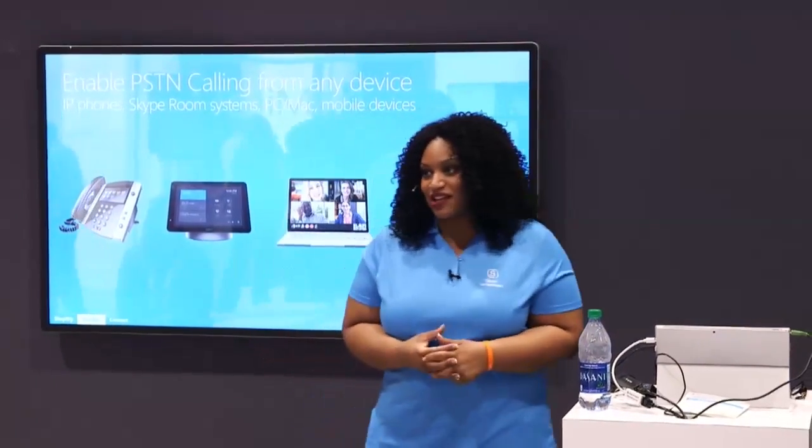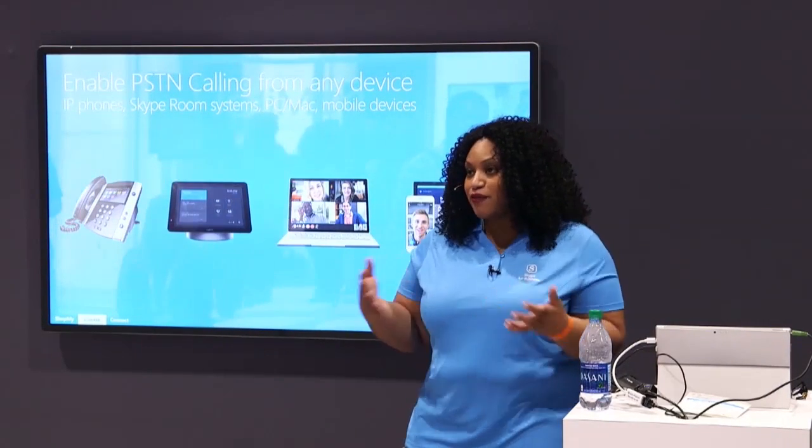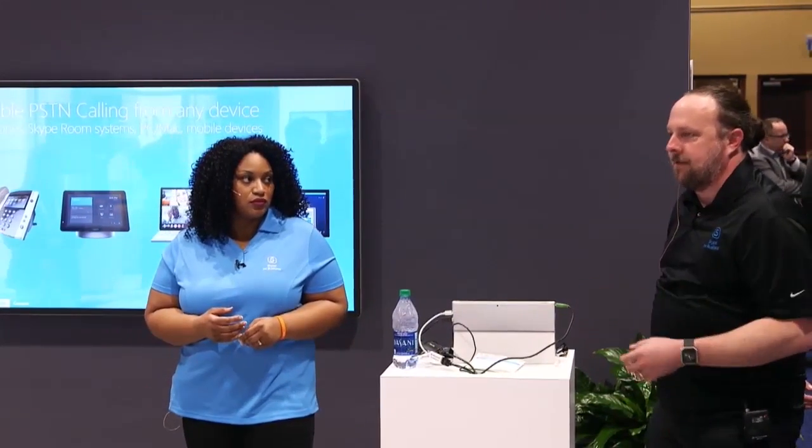When do we think we'll get implementation in Asia? It's certainly something we're looking towards. We're continuing to expand, but before we do we have to make sure we meet regulatory guidelines and do our due diligence. We do have a lot of customers in Asia who are using Cloud Connector Edition and their existing Skype deployments. There's a significant body in Japan, Singapore, and Australia. We definitely want to get to Asia — it's just a matter of us setting up the service.